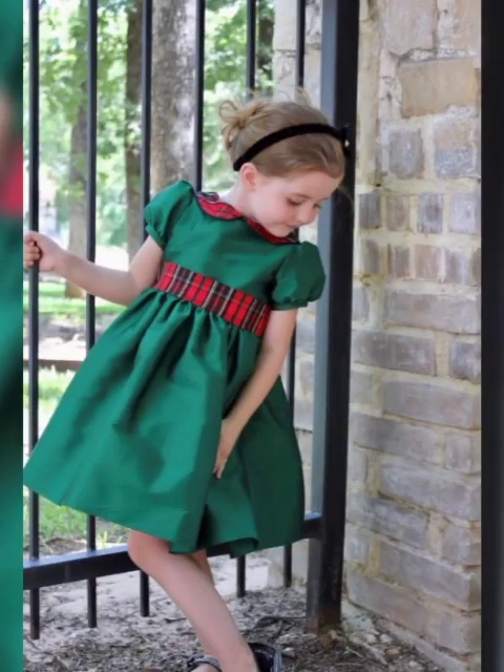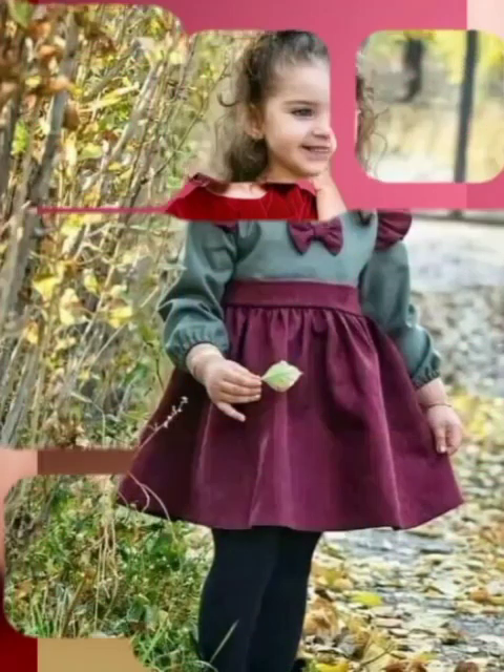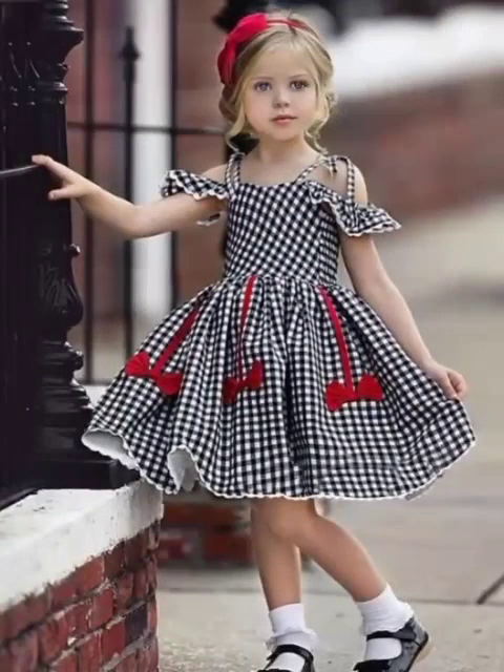Hello friends, welcome back to my YouTube channel. How are you guys? I hope you're all fine and good. Today I am providing you beautiful kids dresses ideas. You have seen beautiful, gorgeous, elegant frocks designs for little girls in my video.